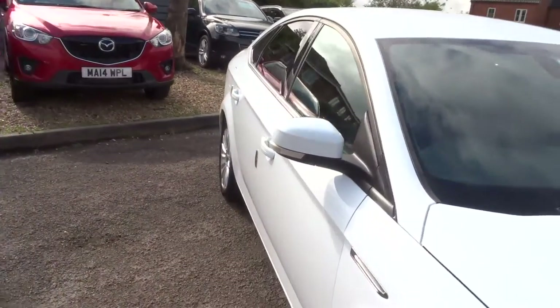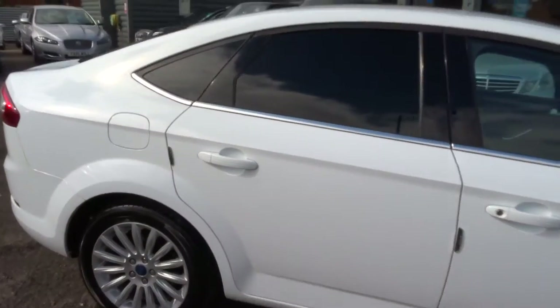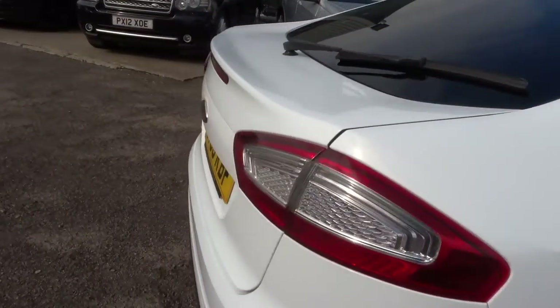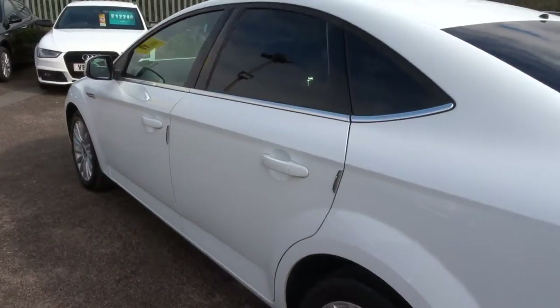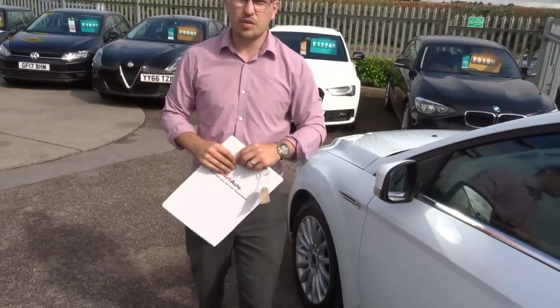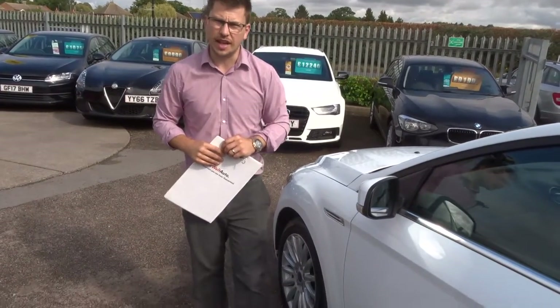If you're looking for finance, we've got very competitive rates. Part exchange — that's no problem, we can help you with that as well. We give you a 3-month warranty as standard with a 12-month AA breakdown, which you can extend with us up to 4 years — it's £300 or £500 a year depending on the level of cover you want to take out.